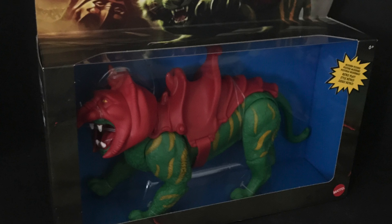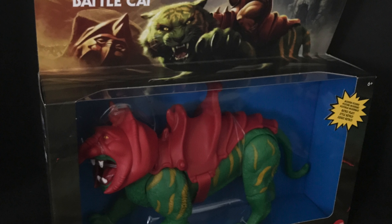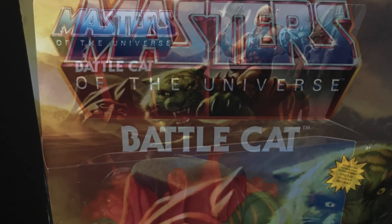What's up, everyone! Toysha's here and I'm back again to give you guys another fresh look. Today we are totally checking out the brand new Mattel Masters of the Universe He-Man Origins Battle Cat.